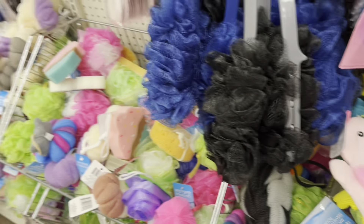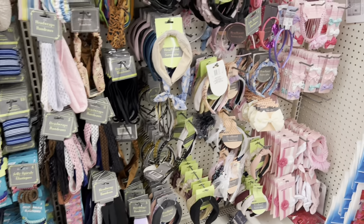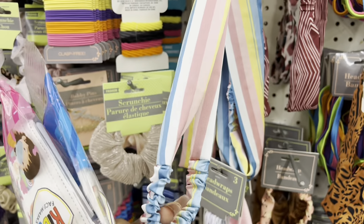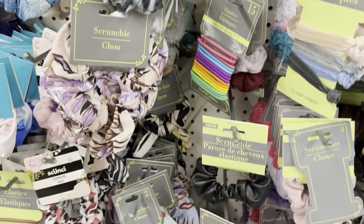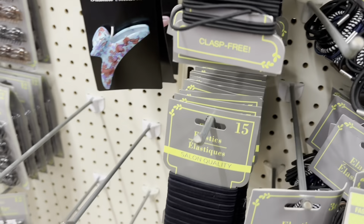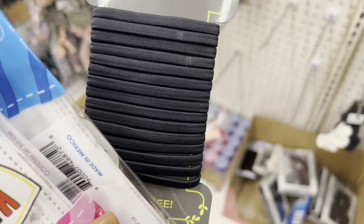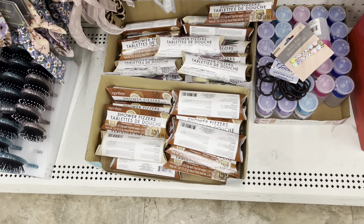Another thing I really like to get at Dollar Tree is stuff for Grace's hair. This is the perfect place for headbands and hair accessories. They've got some spring hair ties that are cute, and these elastics are great — they're snag-free, good for me and Grace's hair especially when we're in the shower and want to keep hair out of the way. I'm picking up another one of those. They also put shower fizzies down here.